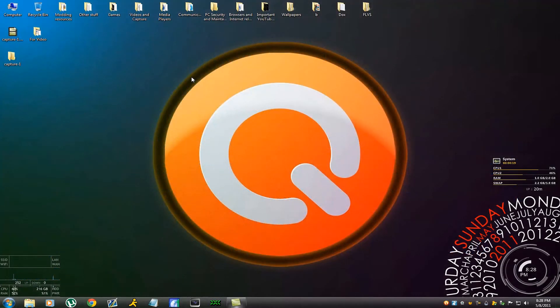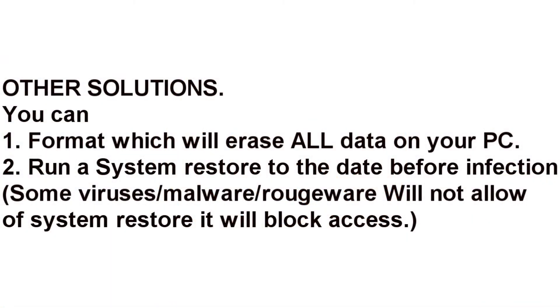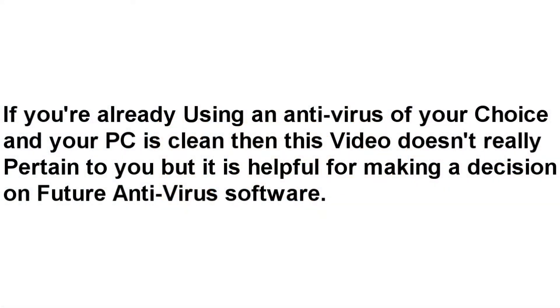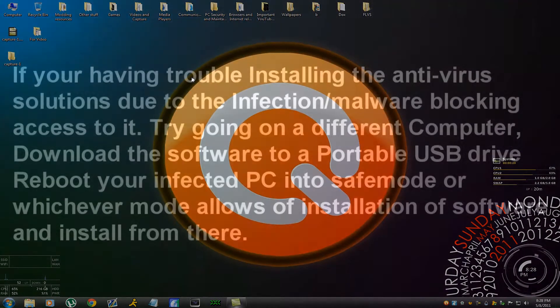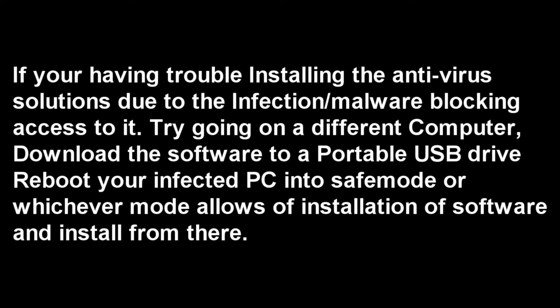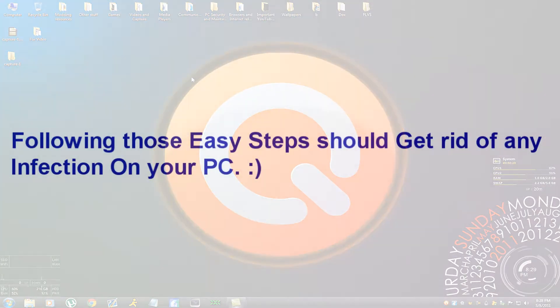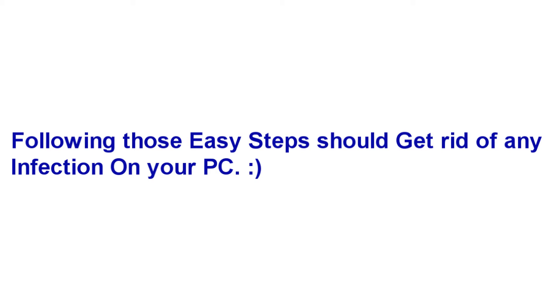There are people already running a current antivirus — this video isn't really for you; it's for people looking to get an antivirus or who are already infected. If you're having trouble installing the antivirus, try putting it on a USB device and booting into Safe Mode. To boot into Safe Mode, restart your computer and hold down F8. From there, install and run a scan — it should detect any infections on your PC.